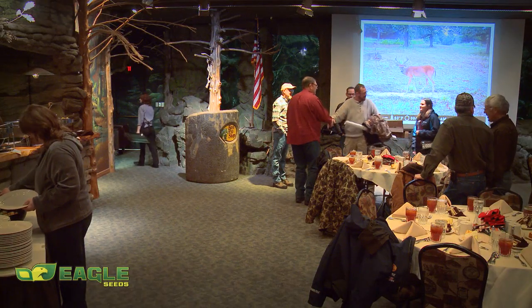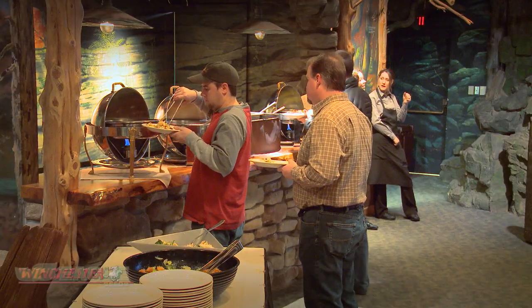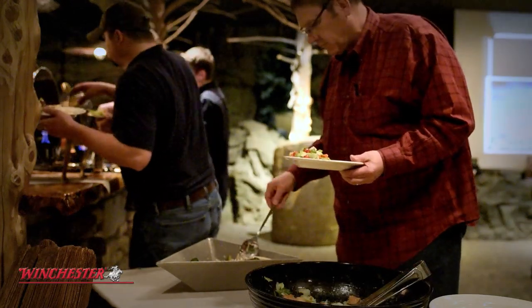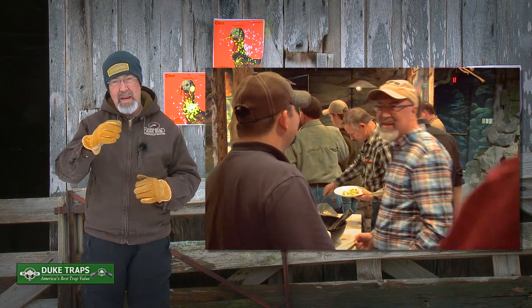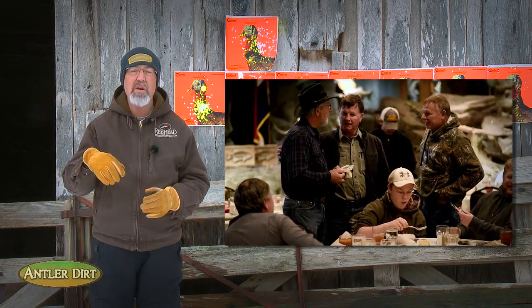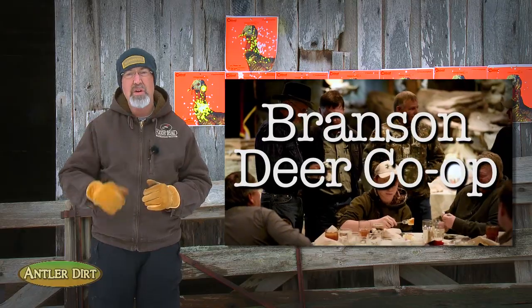Recently, I've been visiting with several neighbors about starting a voluntary deer co-op. A deer co-op is usually just a group of local landowners and hunters that have a common interest in deer hunting and habitat management. I'd casually visited with several hunters in the surrounding area. We decided it'd be a good idea to form the Branson Deer Co-op.